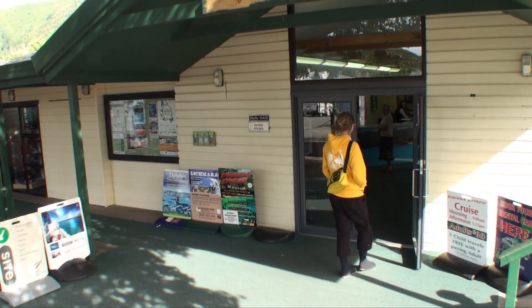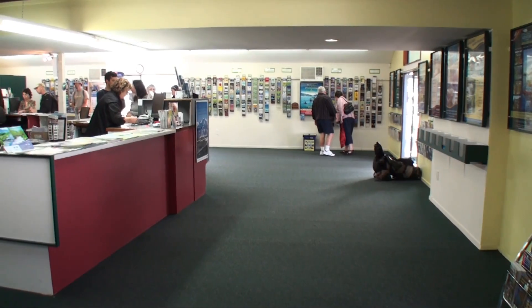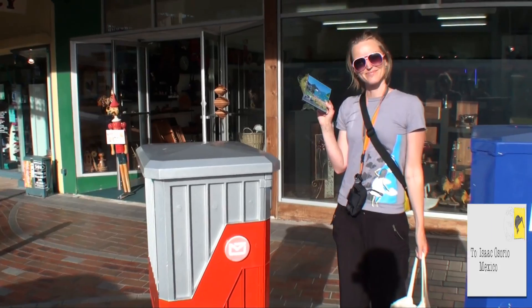We went to the information centre in Picton and bought another postcard and sent it to Mexico.